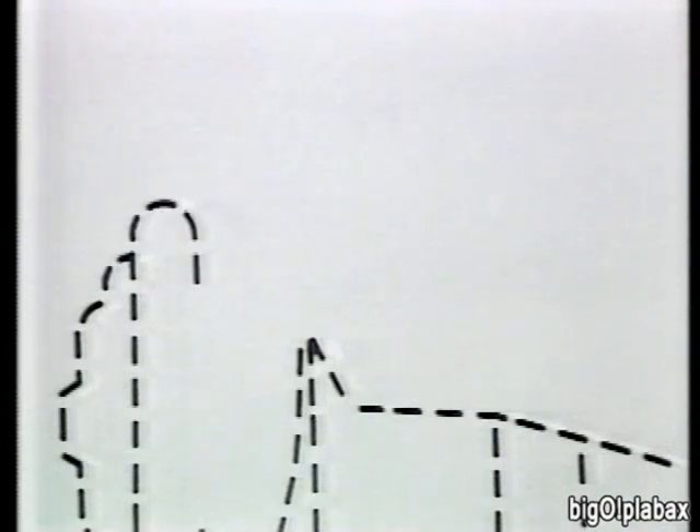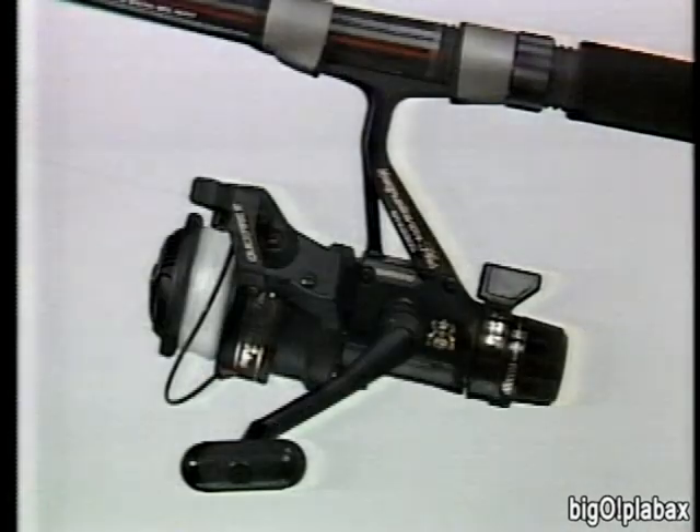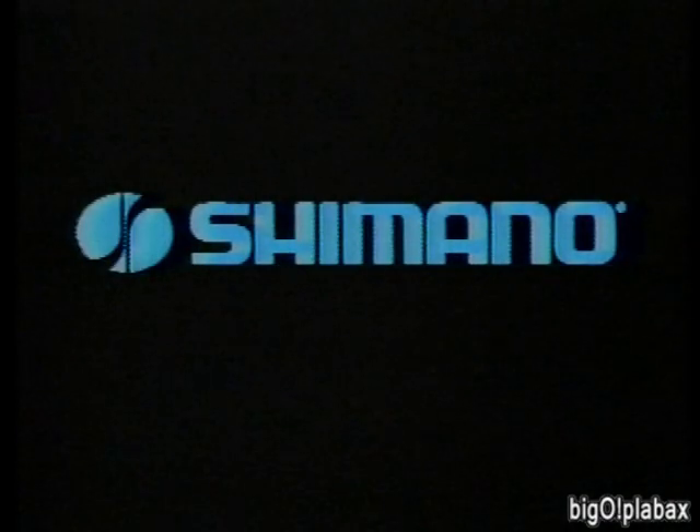Before you buy a new spinning reel, look for all graphite construction for lightweight, stainless steel ball bearings for smooth performance, a Quick Fire 2 bail trigger for fast one-handed casts, and a no-fail bail spring that will never break. Where can you find all these features? Only on a Quick Fire 2 spinning reel. To be sure you're getting a genuine Quick Fire 2, simply look for this feature.